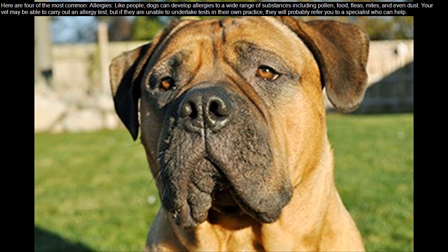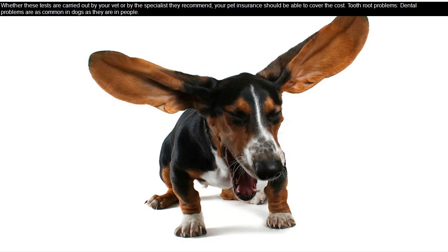Your vet may be able to carry out an allergy test, but if they are unable to undertake tests in their own practice, they will probably refer you to a specialist who can help. Whether these tests are carried out by your vet or by the specialist they recommend, your pet insurance should be able to cover the cost.